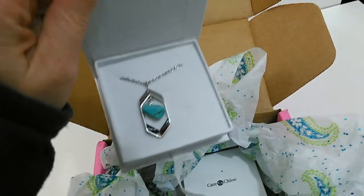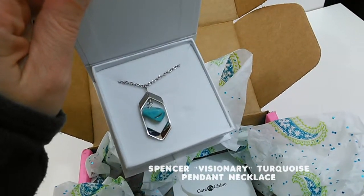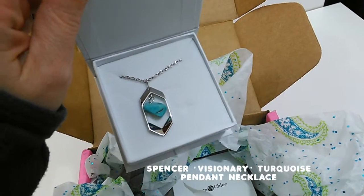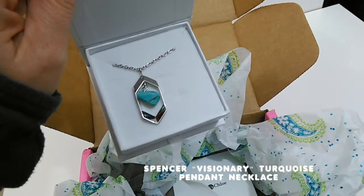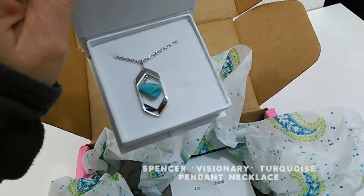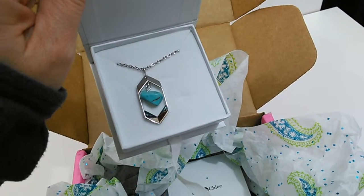That is really pretty. That is the Spencer Visionary turquoise pendant necklace. It's got a sleek silver pendant with a vibrant pop of turquoise, so it's a great spring staple from Kate and Chloe.